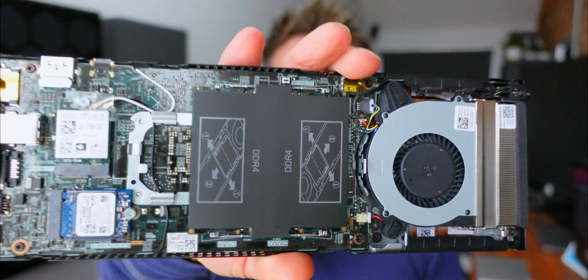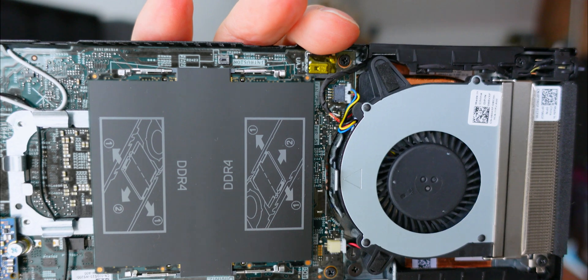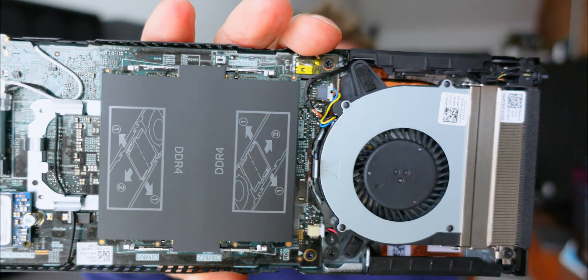It's user serviceable as well — it's got a little sliding clip mechanism. The SSD, the system fan, and the Wi-Fi card can just be removed and serviced. It's like a little laptop motherboard in a chassis that just slots in and off you go.